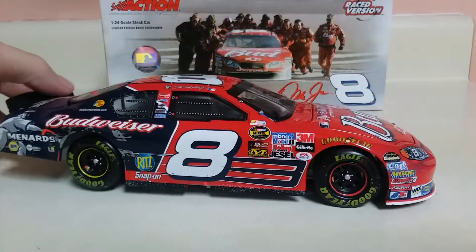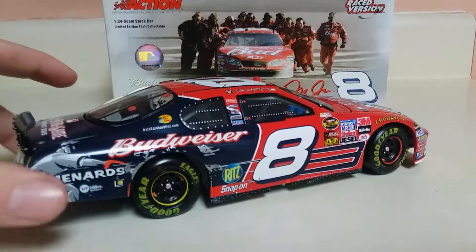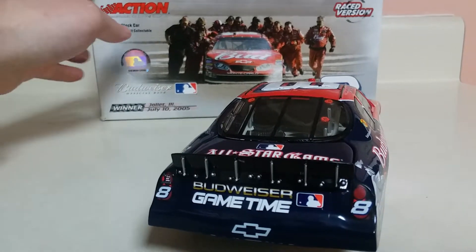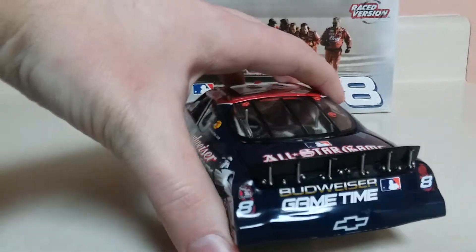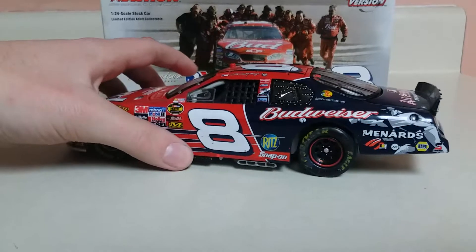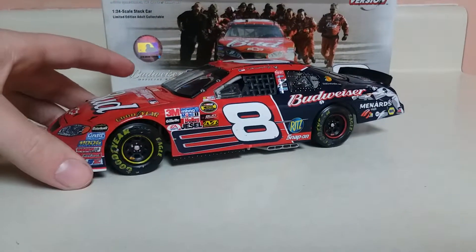This is one of my favorite Dale Jr. paint schemes. Besides it being a race win, I just like it individually. This is definitely one of his harder ones to find. I can't ever do a 360 without going out of frame — one of these days I'll get good at doing this. But anyway, I'm really happy with this. Not a lot of people have it; it's hard to find.